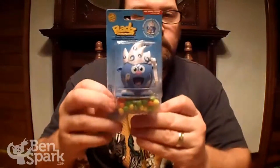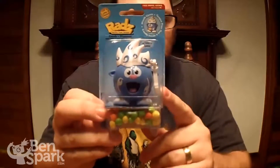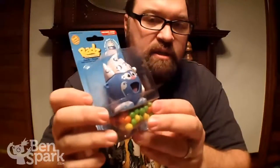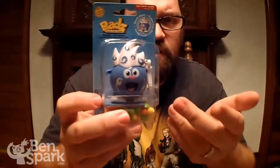Here is an example of one of the RADs. If you buy a RADs toy candy dispenser, you also get a code for an online game at RADsworld.com, so you get the code in there.